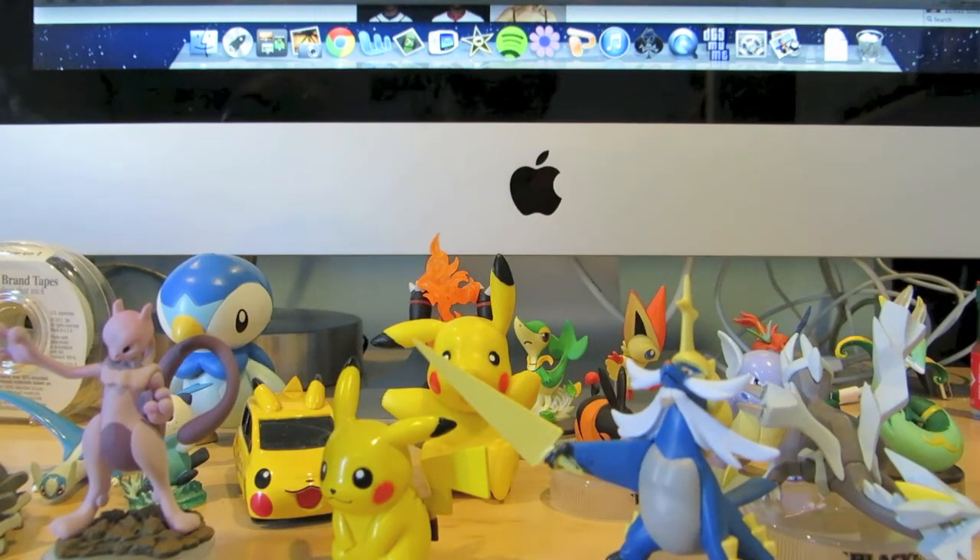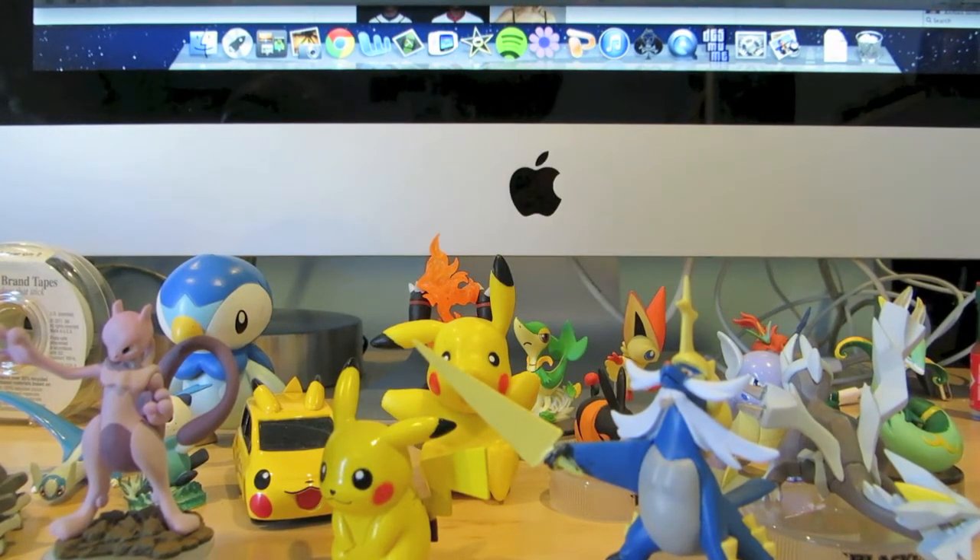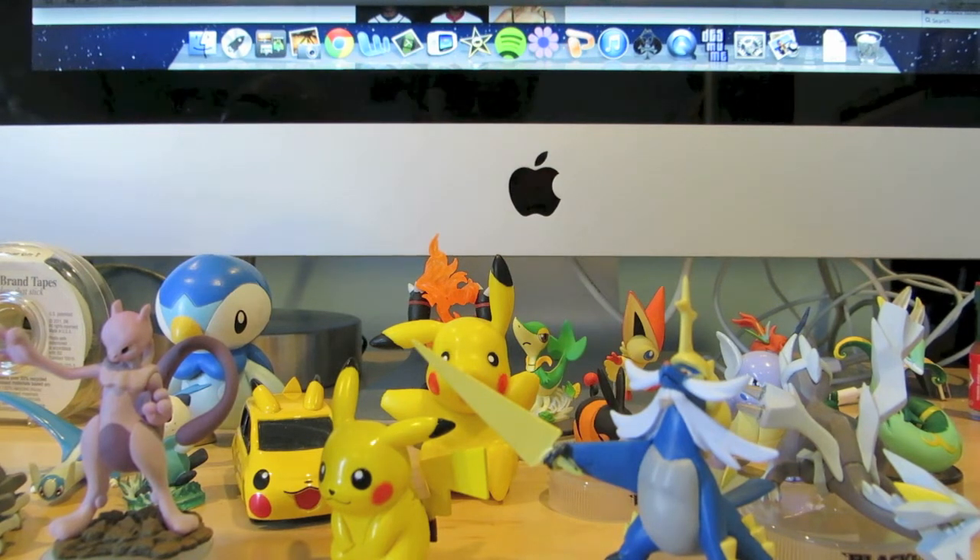What's up everyone, Bolton Bombers here, and today I have my first of many or few collection videos on this channel. Recently I have been getting a lot into collecting Pokemon figures, and I really like them. I feel that my collection has grown pretty nicely, and I just want to show them off and say something about each one.